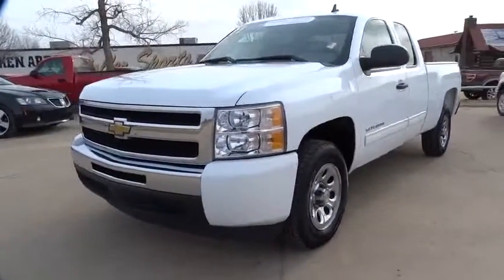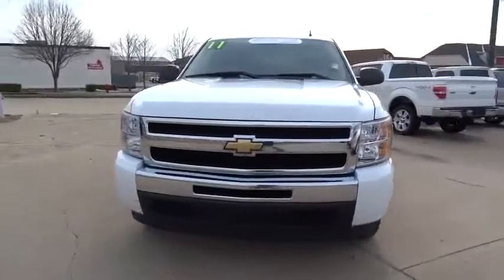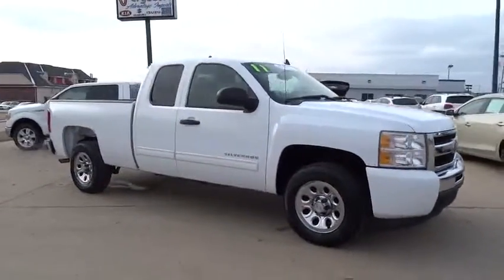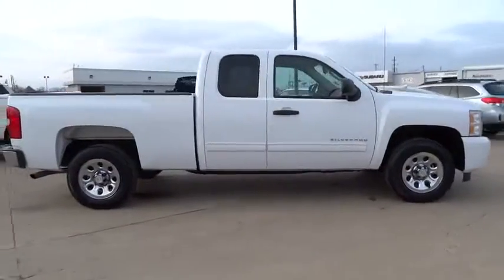The 2011 Silverado 1500. The Chevy Silverado 1500 has the lowest cost of ownership of any full-size pickup. Here are some of this vehicle's great options.